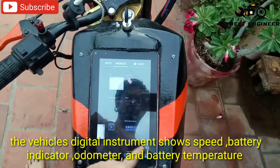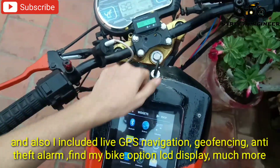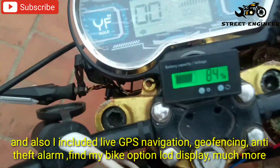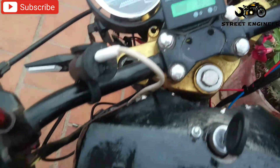This vehicle digital instrument shows speed, battery indicator, odometer and battery temperature. And also I included live GPS navigation, geofencing, anti-theft alarm, find my bike option, LCD display and much more.